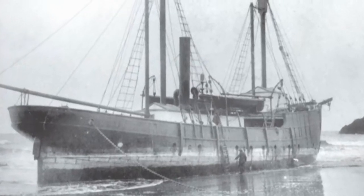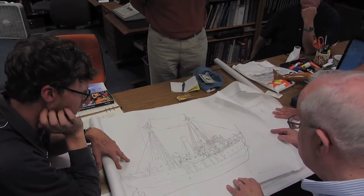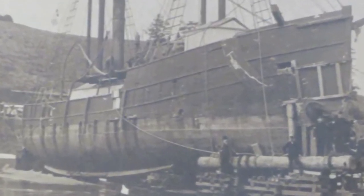A lightship is put in a place where we cannot build a lighthouse — there's no land there — but we want a navigational aid there, so we anchor a lighthouse. We started these back in 1818. Through the years we ended up having about 125 different light stations and about 140-some light ships.